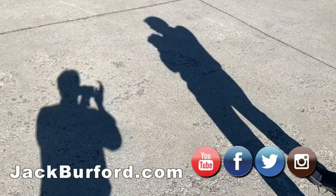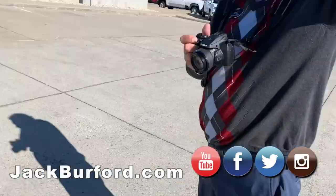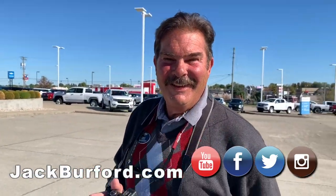Hey everybody, I'm with Greg Atwater, our Chief Photog here at Jack Burford Chevrolet. Greg, are we going to talk about this truck?